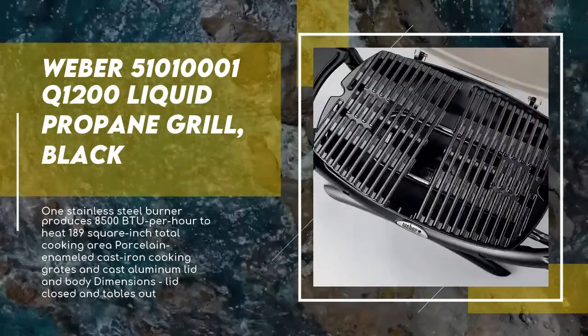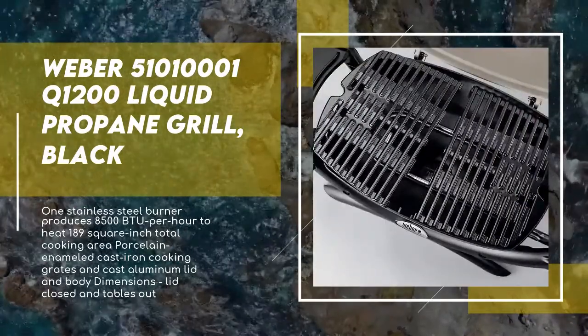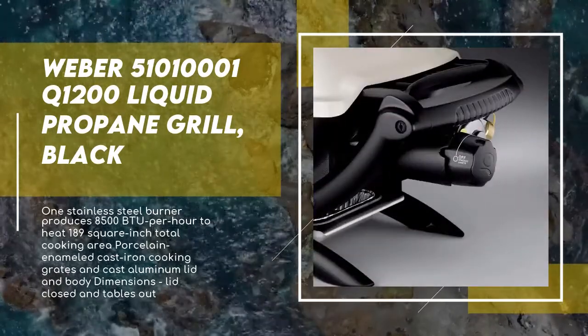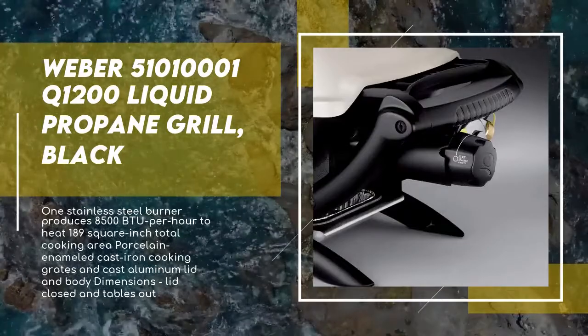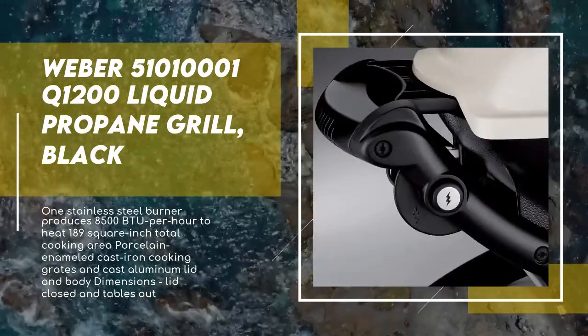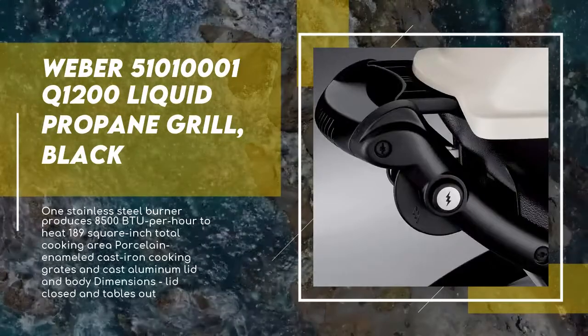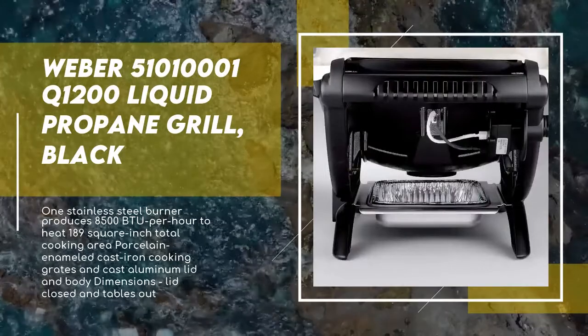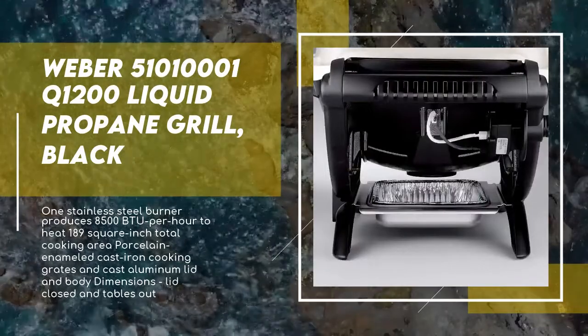Plus the familiar Weber Q logo branded in the lid. Split grates allow for a great grill and griddle cooking combination — just replace one of the grates with the Q 1000 series compatible griddle, sold separately, and experience an unexpected way to prepare breakfast, lunch, and dinner on your grill. The tall lid accommodates the grilling of small roasts and birds, while the large built-in thermometer allows for easy temperature monitoring.